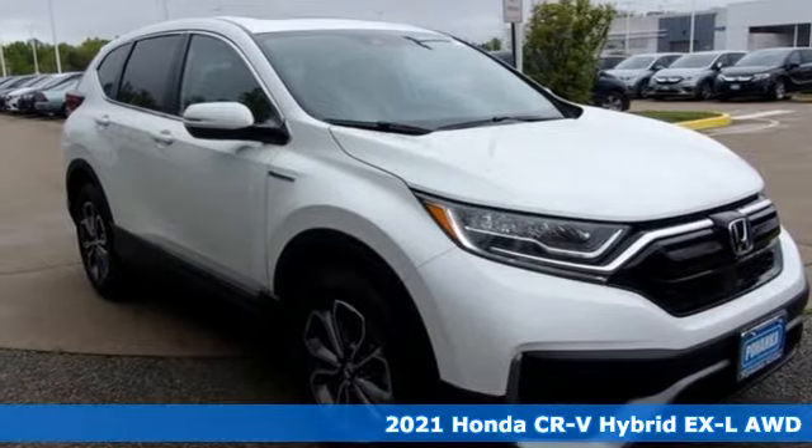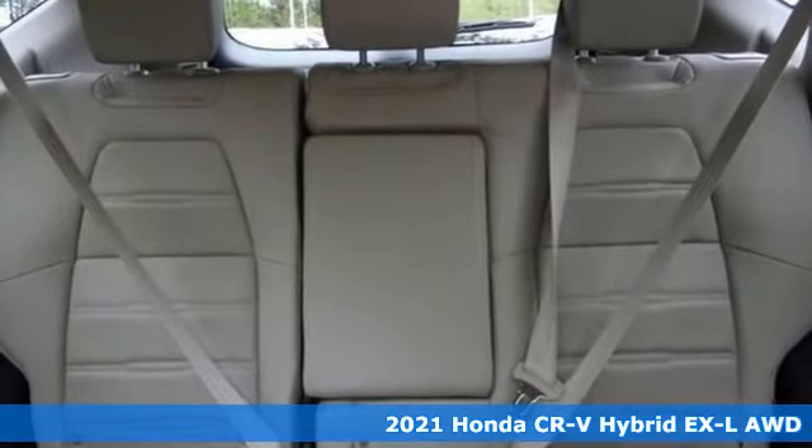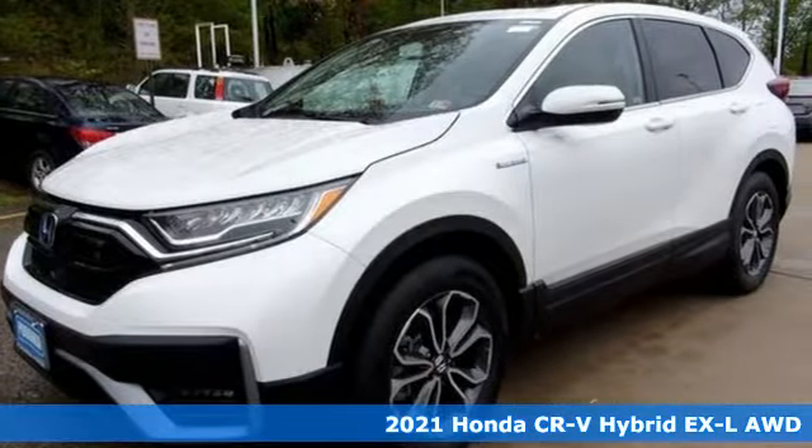Here's a new 2021 Honda CR-V Hybrid. Every Honda is designed with a driver in mind, plus it offers an exciting list of features.